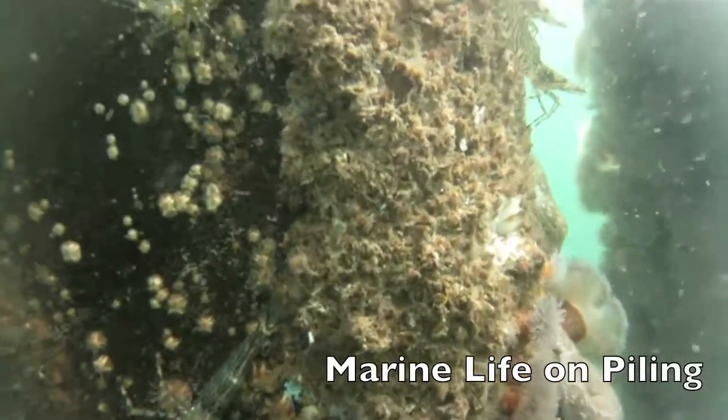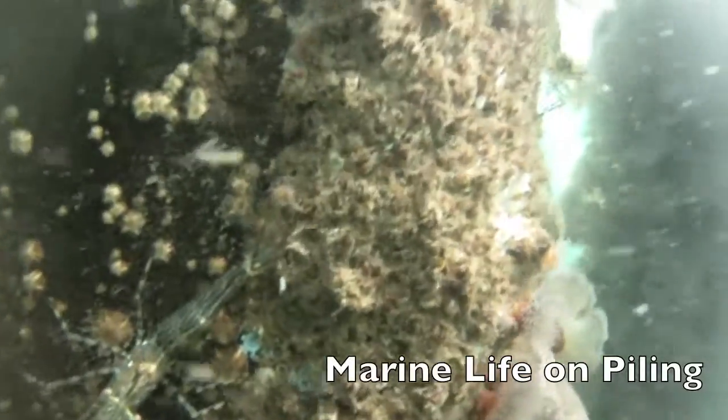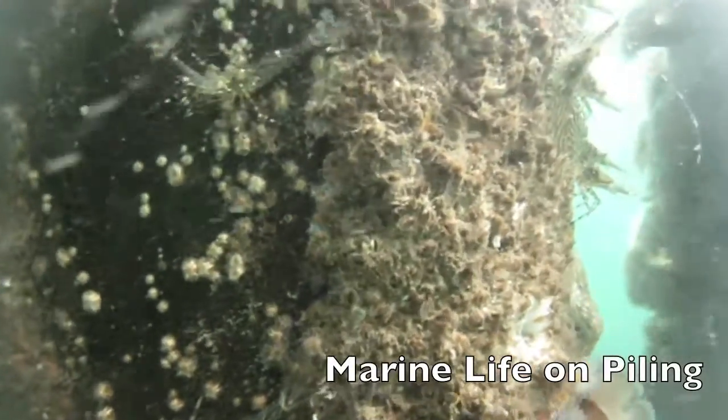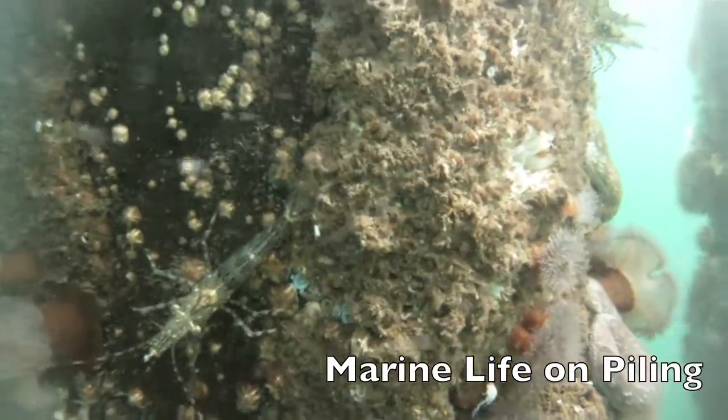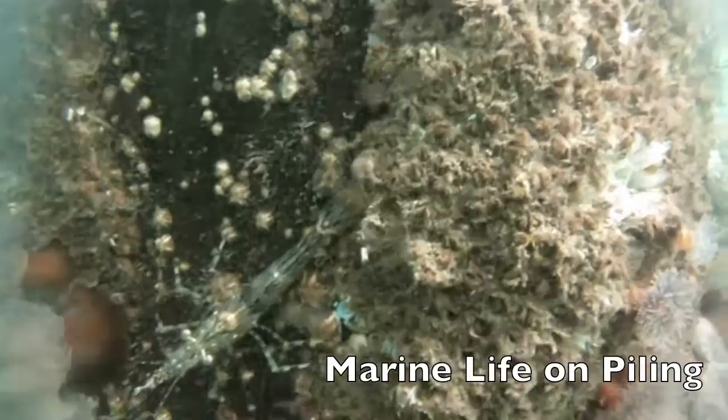You are looking at the vertical sides of a piling at Boston Harbor Marina. Numerous animals and plants can be found on this hard surface. Scattered over the piling are shrimp about two to four inches long called dock shrimp. They are standing on brown bumps called acorn barnacles.